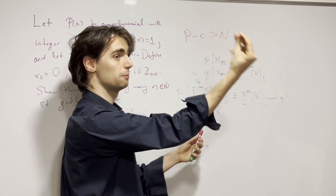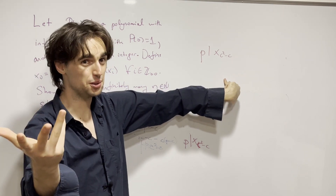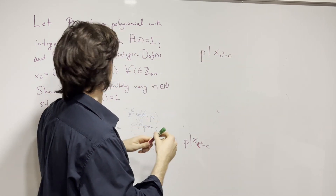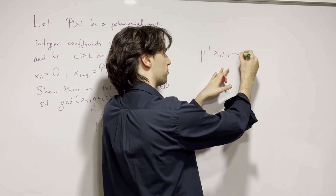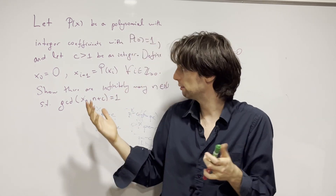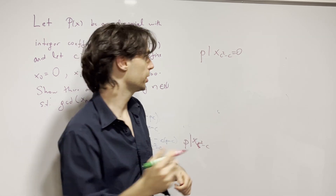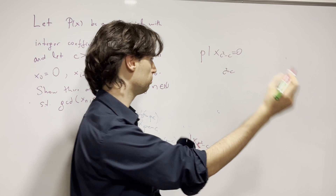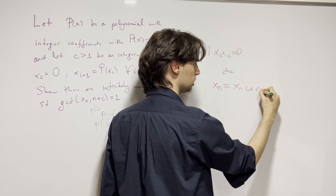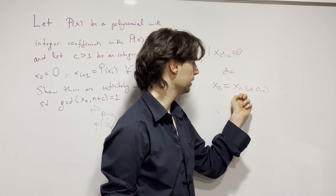Now, p | (c² - c) for infinitely many primes p — but c² - c is a fixed constant. The only way infinitely many primes divide a fixed integer is if that integer equals zero. So c² - c = 0, meaning c(c-1) = 0. Since c is not equal to 1 (given), we'd conclude periodicity: x_n = x_{n-(c²-c)} for all relevant n.